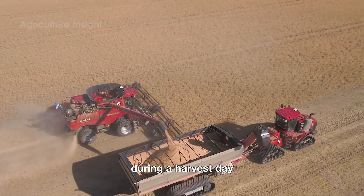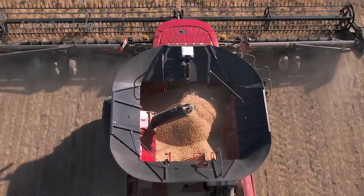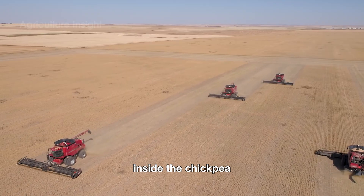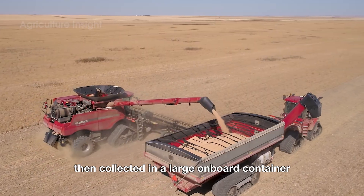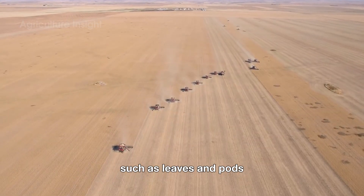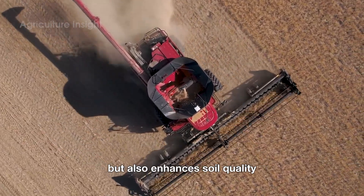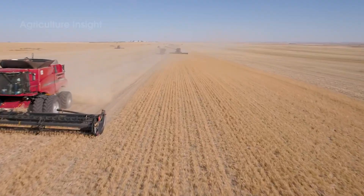During a harvest day, the combined harvester moves steadily and methodically down each row. The cutting blades at the front gently trim the plants, feeding them into the machine's internal system. Inside, the chickpea beans are separated from the stems and pods, then collected in a large onboard container. The leftover plant material, such as leaves and pods, is returned to the field as natural fertilizer, minimizing waste and enhancing soil quality for the next planting season.